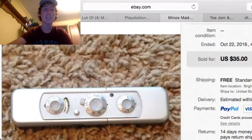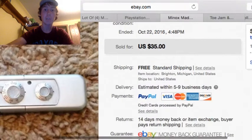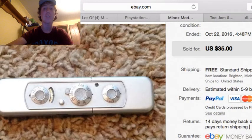Alright, we got this Minox Miniature Spy Camera — see, there's the title right there, the Miniature Spy Camera. This one sold for $35 free shipping, and I paid $3.99 at the Goodwill.